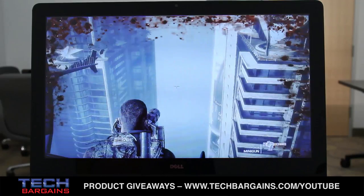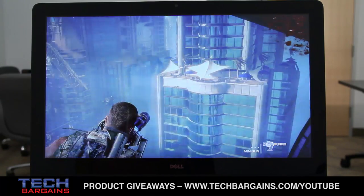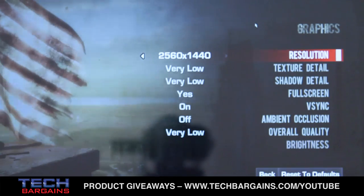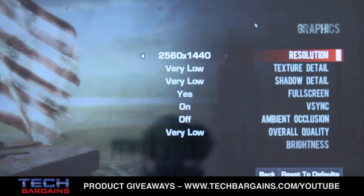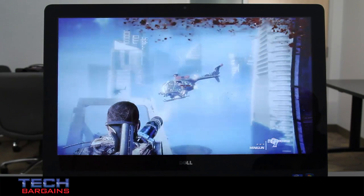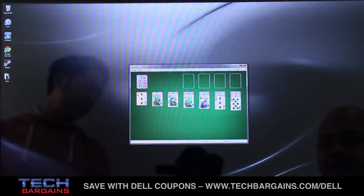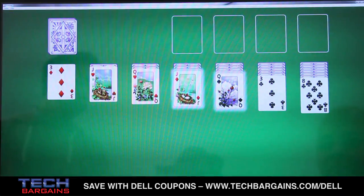Speaking of games, this particular model really wasn't capable of playing a lot of them. While a number of games we tested could recognize the high resolution of the monitor, the lack of a discrete graphics card forced us to keep graphical settings on low and change resolution settings to 720p or lower to get a playable frame rate. Even with these changes, we still ran into frame rate hitches, indicating this unit just doesn't have the horsepower for gaming. Even basic games like Solitaire had graphical issues when boosting to the quad high-def resolution.